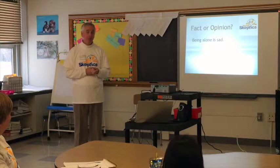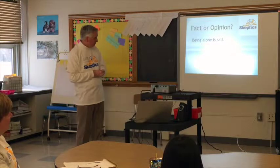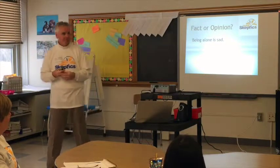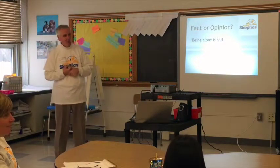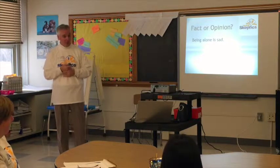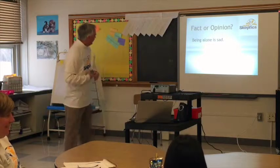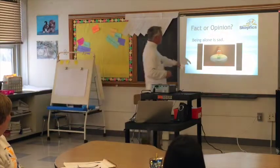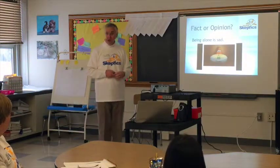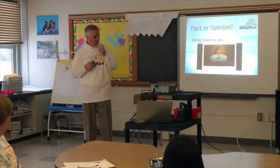'Being alone is sad.' Is that a fact or an opinion? Opinion. Why? Because some people prefer being alone. Yes, absolutely right. When I was a little boy, my big brother used to pick on me, and sometimes I'd rather be alone than be picked on. Not everybody would be sad being alone. Sid may have been sad, but he got over it quickly when he decided to do something like drink the water — he wasn't sad anymore.